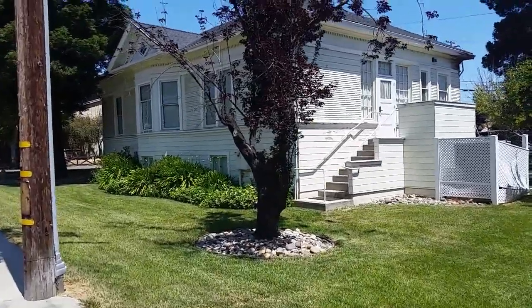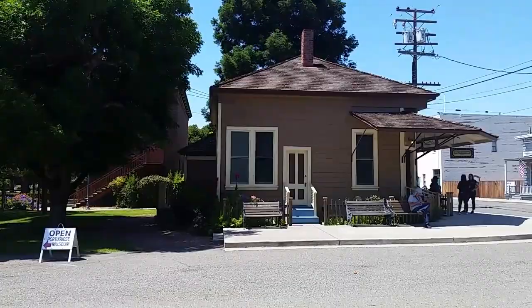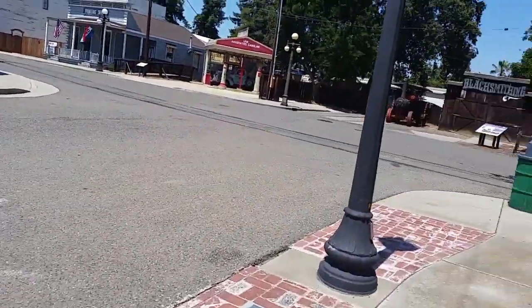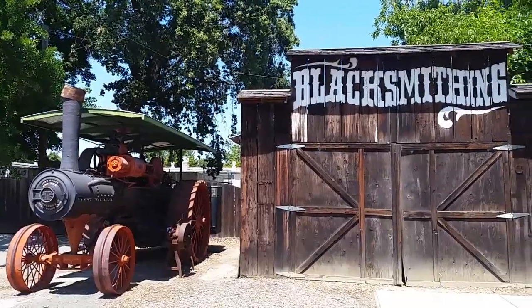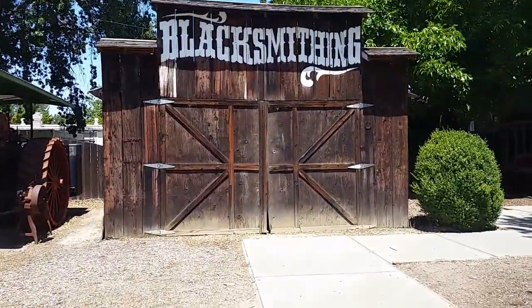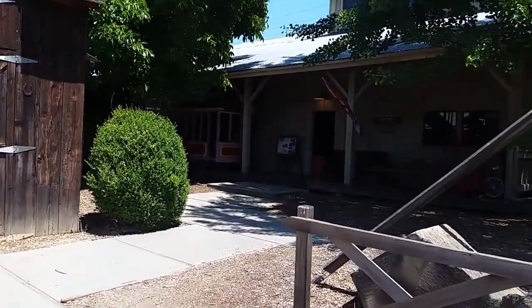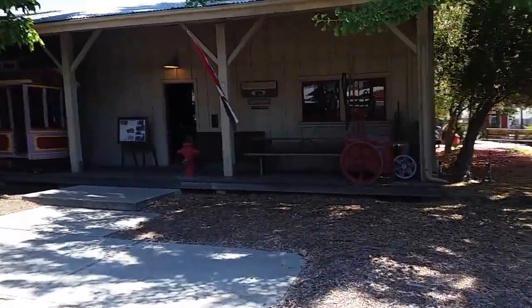Another really neat looking house. That's the old dentist office. And here's an old blacksmithing building. And this is the old trolley barn. So many cool sights.